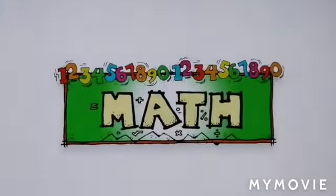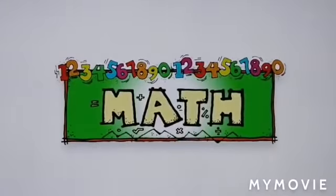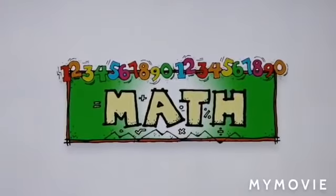Good morning! How are you guys today? I hope you guys are doing well. Let's start our math class with a number song.